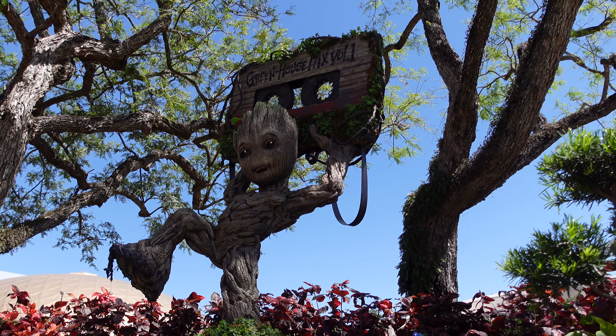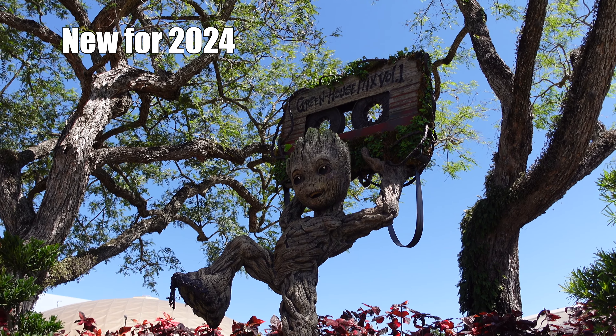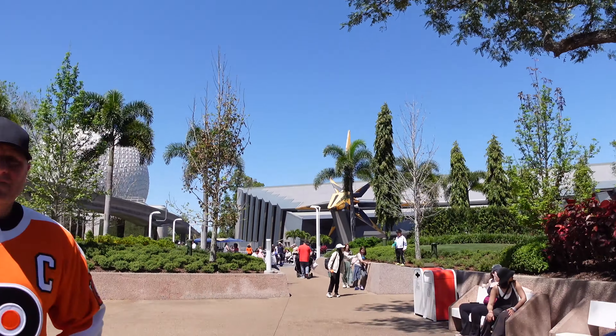Here's Groot and the actual cassette moves — I think he's one of the new ones for this year. He is pretty cool! The cassette is actually spinning.